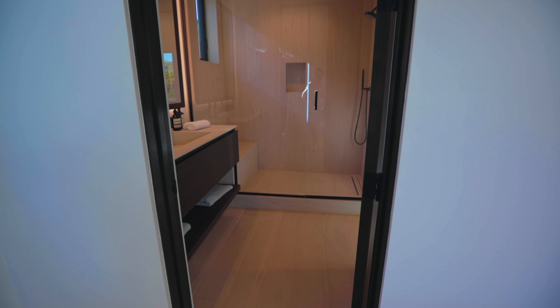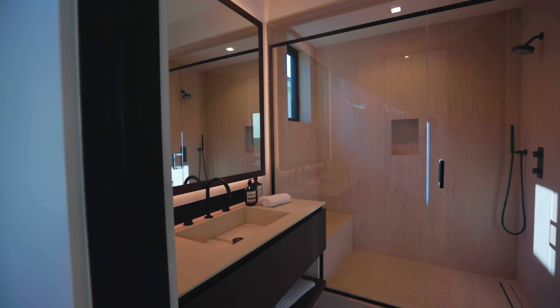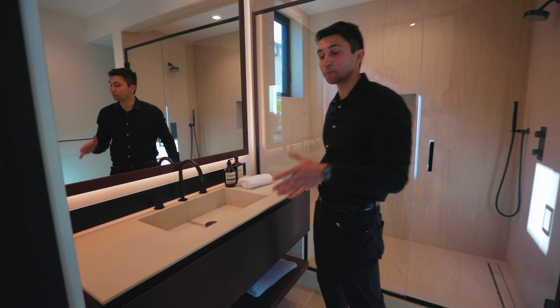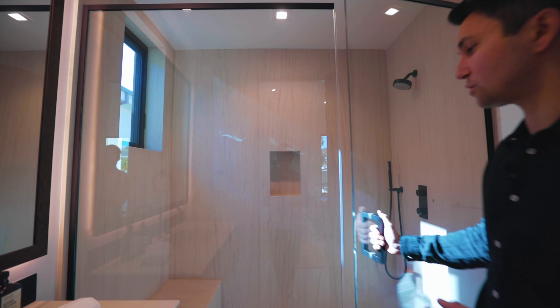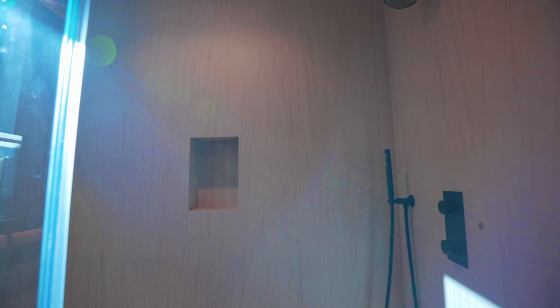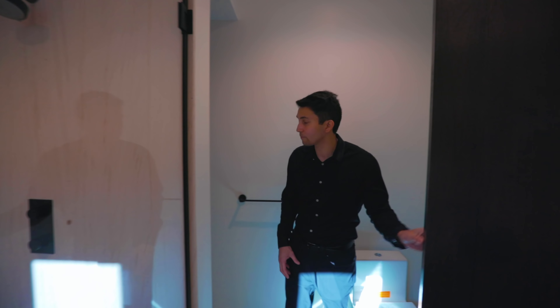The first bathroom features a floating vanity with storage space below and dark wood drawers. The countertops are made of calce bianco porcelain finish, with an integrated sink and LED lights bordering the large mirror. Throughout, there are mocha crème Portuguese limestone finishes on the flooring, the shower bench, and shower walls. There's a black rain showerhead on the wall as well as a smaller handheld one, with the toilet tucked behind a door. Built-in shelf space is available for towels and toiletries.